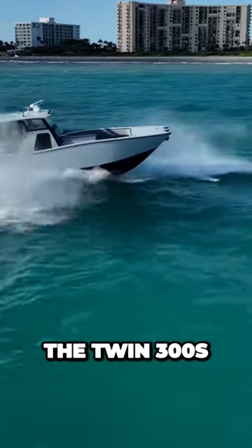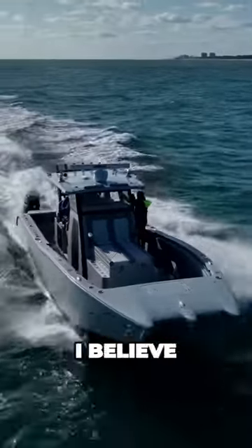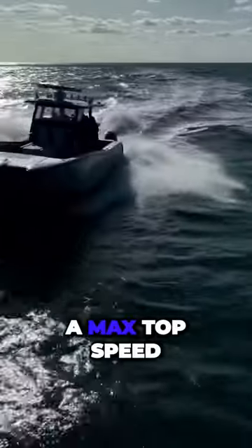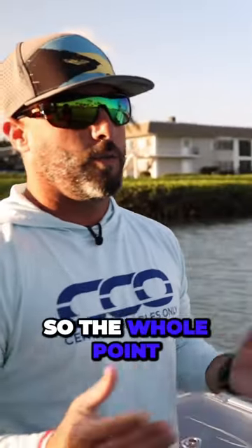For you guys to know, the Twin 300s — I know we're going to get comments that it's underpowered for the size of the boat. But a hydrofoil-assisted boat has a max top speed capacity where the foil starts giving you too much lift. So the whole point of this boat is not to do 80 miles an hour. It's to be able to...